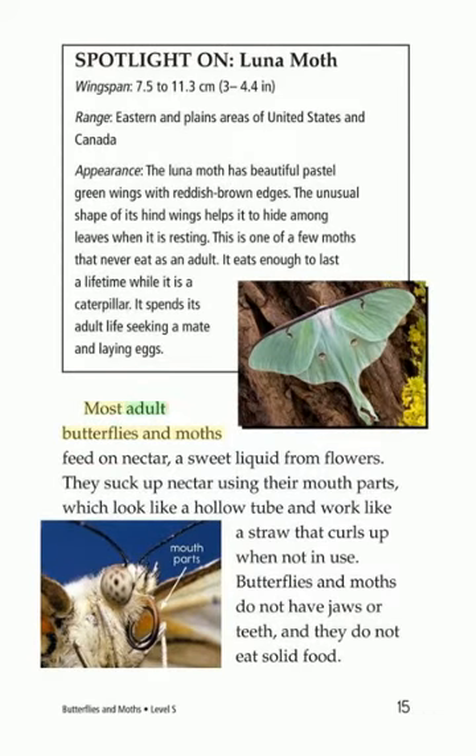Most adult butterflies and moths feed on nectar, a sweet liquid from flowers. They suck up nectar using their mouth parts, which look like a hollow tube and work like a straw that curls up when not in use. Butterflies and moths do not have jaws or teeth, and they do not eat solid food.